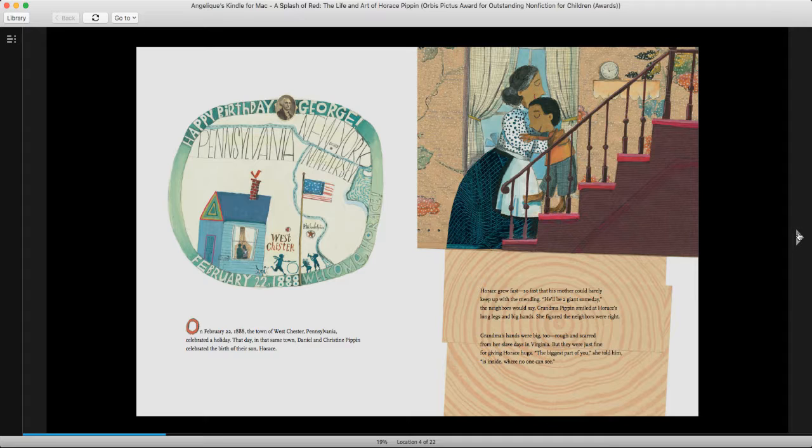Grandma Pippin smiled at Horace's long legs and big hands. She figured the neighbors were right. Grandma's hands were big too, rough and scarred from her slave days in Virginia. But they were just fine for giving Horace hugs. The biggest part of you, she told him, is inside where no one can see.